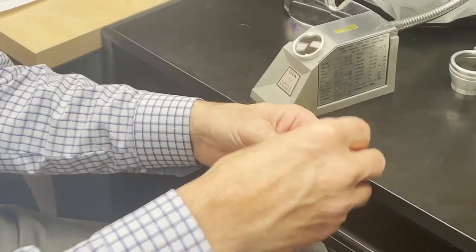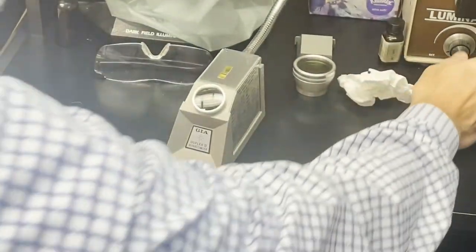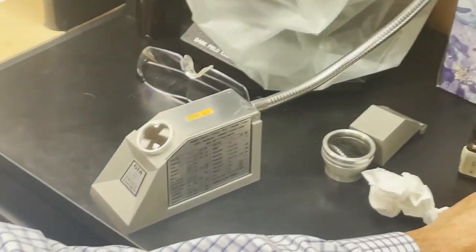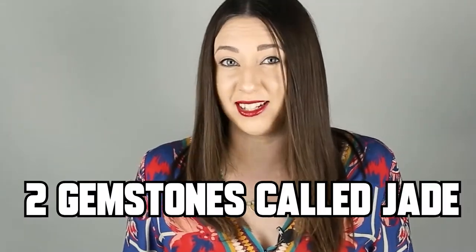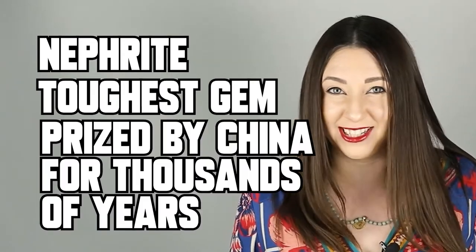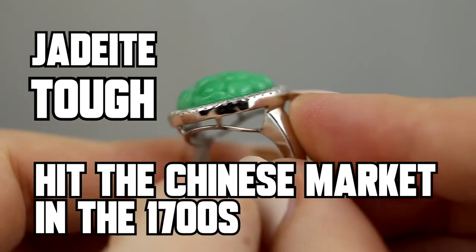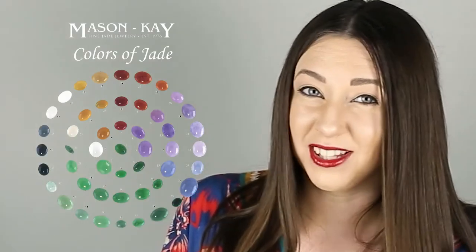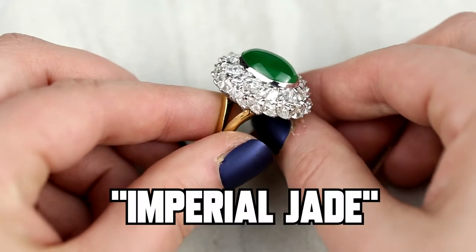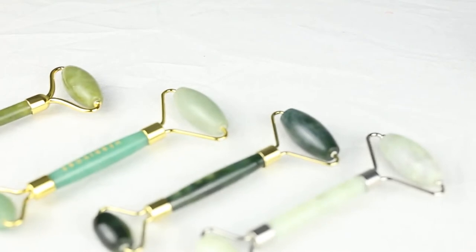So are jade rollers even real jade? Today we're going to show testing for four different facial rollers to determine conclusively whether they are or are not actual jade. But to do this, we need to know what jade is. There are two gemstones called jade: nephrite and jadeite. Nephrite is the toughest gemstone in the world, known famously as the gem prized by China for thousands of years. Jadeite is second in toughness only to nephrite and has been highly valued in China since the 1700s. If you've heard of imperial jade, this refers to the highest quality of jadeite, sometimes fetching millions of dollars at auction.